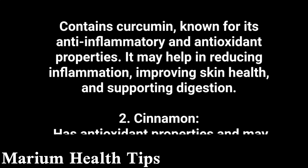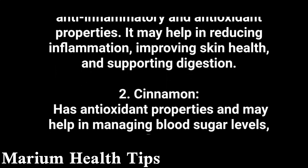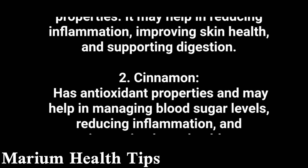2. Cinnamon has antioxidant properties and may help in managing blood sugar levels, reducing inflammation, and improving heart health.